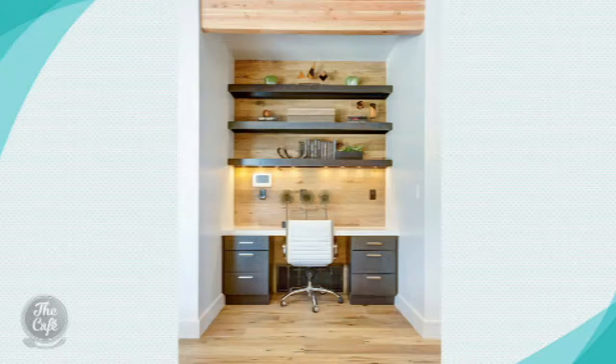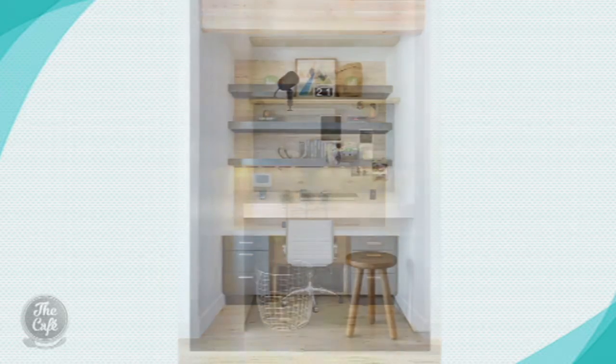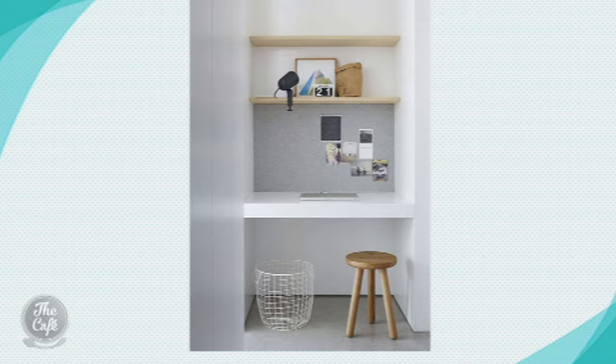Next we're going to talk about floating shelves. Looking at these pictures, this is how it's simply done - it's in a bigger recess but it gives you a nice effect and you can decorate it as well. The workspace isn't just about work, it's about being a pleasant environment. I love those floating shelves - they're so stylish, very simple and elegant. A simple stool can tuck away underneath, and that's literally your computer these days.